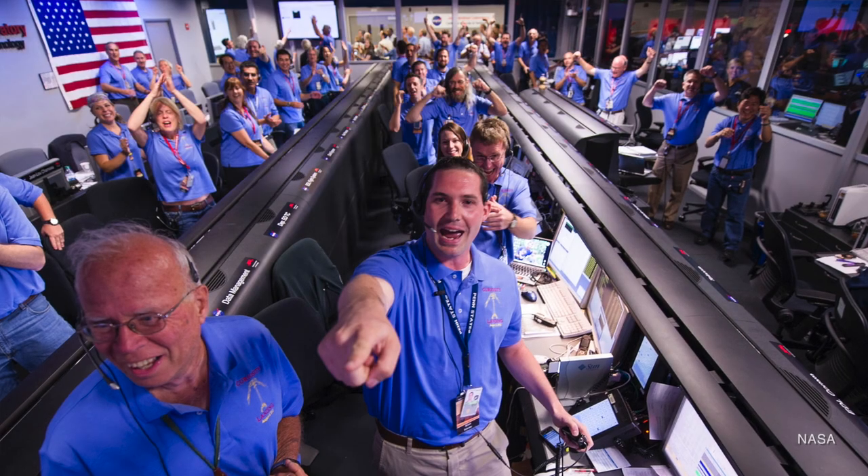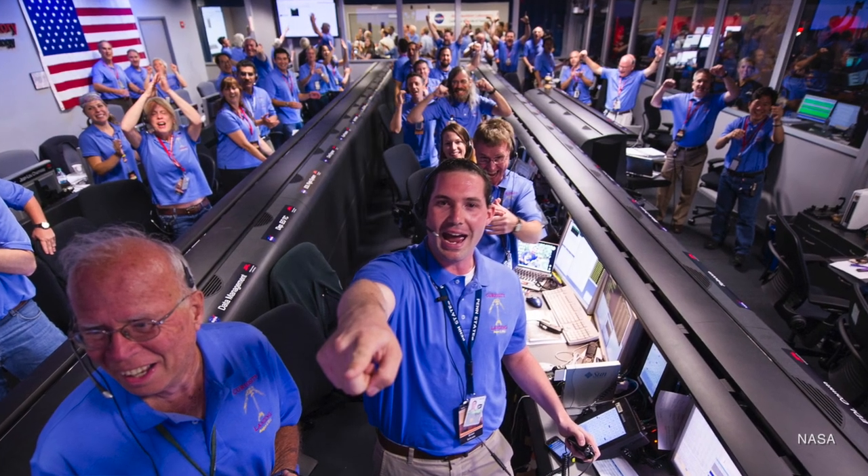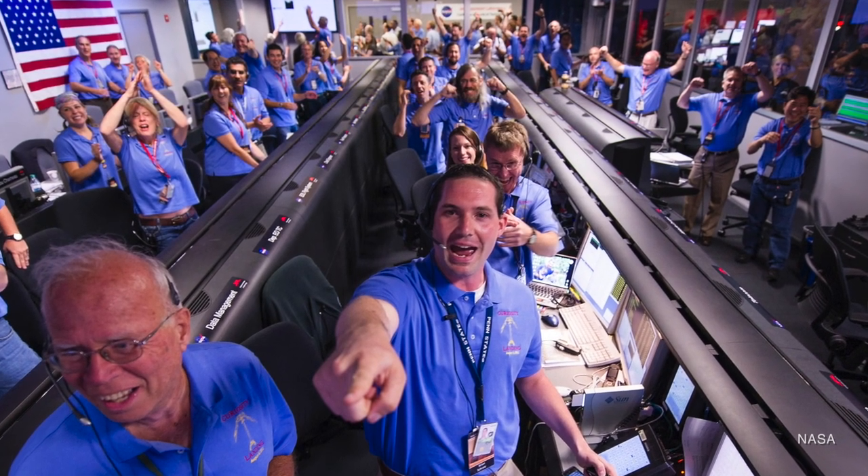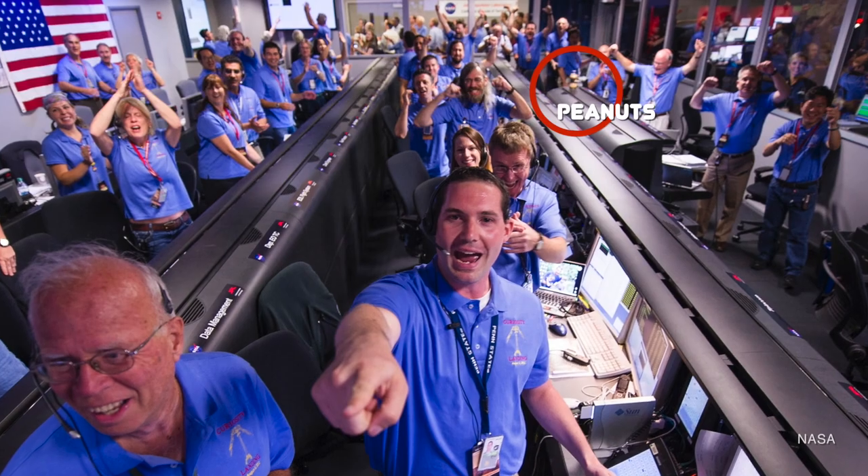But there is one odd thing on the tour: peanuts. When you go into this control room — the one shown on TV when Curiosity landed on Mars in 2012 — they offer you peanuts. In some of these images, you might see people eating peanuts. They even have the cardboard cutout of NASA's Mohawk guy, Bobak Ferdowsi, with the actual bottle of peanuts from 2012.